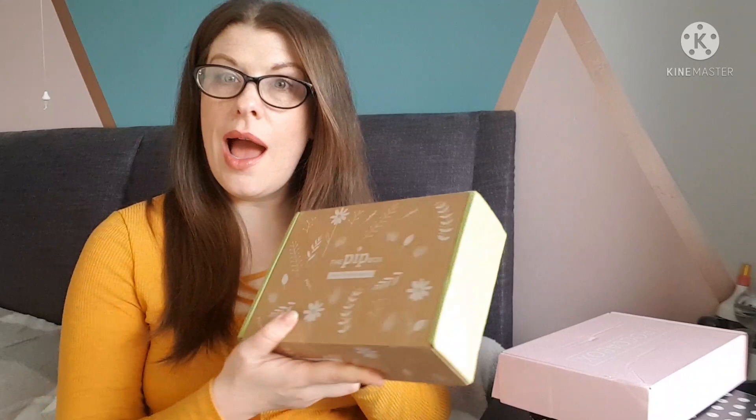We have a box from Glossy Box, a box from Rockerbox, and a box from Pick Box, which is a cruelty free beauty box - one I haven't unboxed on my channel before. They were all roughly around the same price; Pick Box might have been slightly more expensive, but on Glossy Box and Rockerbox you can often pick up a box for five or around seven pounds.